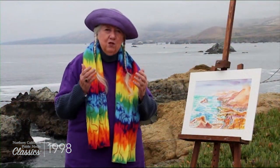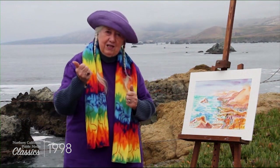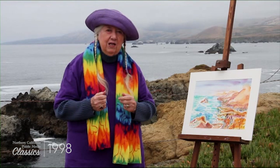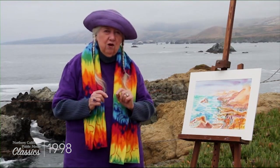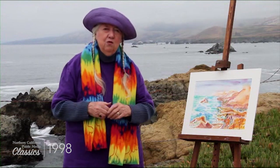So whether you are an experienced or a novice artist, left-handed or right-handed, come and paint with me and discover the joys and the wonders of watercolor as we paint in beautiful Sonoma County. I'm Annie Murphy Springer.